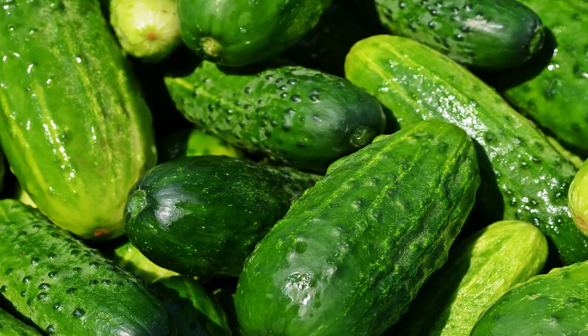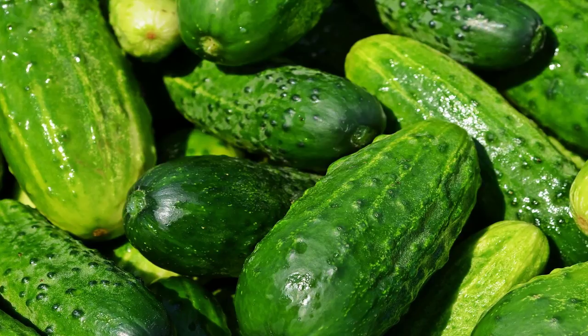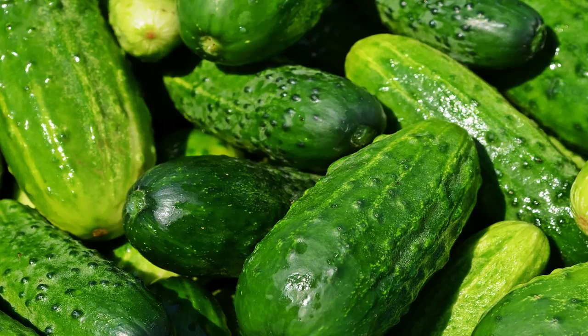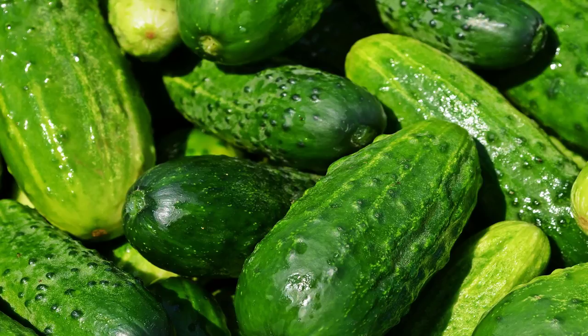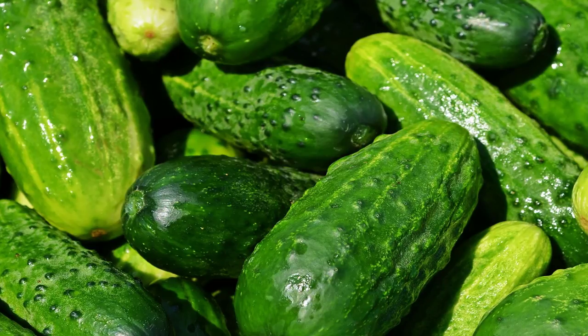Process 3 - Cucumber with spoons: Refrigerate two spoons for 10 minutes. Peel and chop a cucumber and puree it in a blender. Use a cotton ball to apply cucumber juice to clean, non-dry skin. Lie down and place one spoon over each eye, back side down. Leave on until no longer cool, then rinse with cool water and pat dry. Repeat at least three times a week.